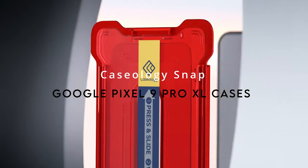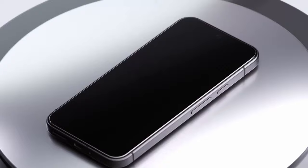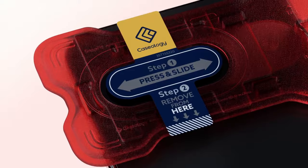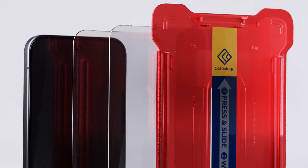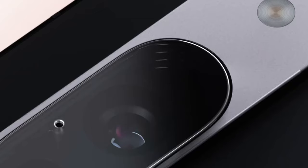At number 6, the Caseology Snap for Pixel 9 Pro Fold. It's Made for Google certified, so you know it's a perfect match for your device. They give you two glass screen protectors, each with its own SnapFit installation tray. You also get everything you need for a flawless setup: an installation pad, alcohol wipes, a microfiber cloth, dust removal stickers, and a squeegee.